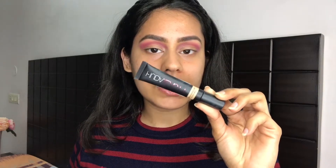I'm using the Huda Beauty Overachiever concealer in the shade Cookie Dough and I'm going to cut my crease with this.